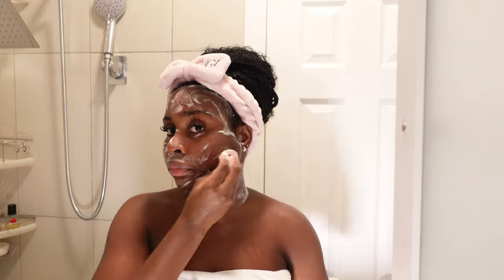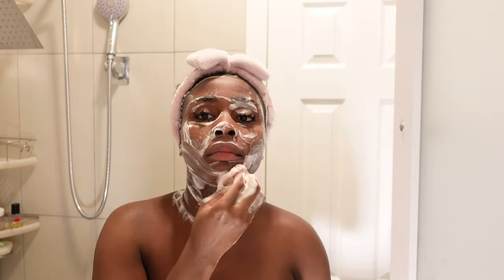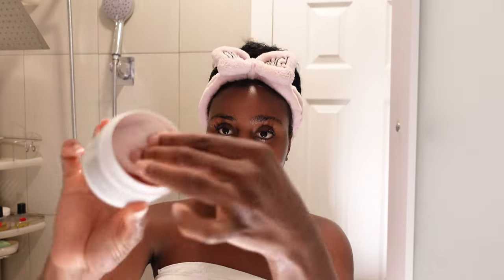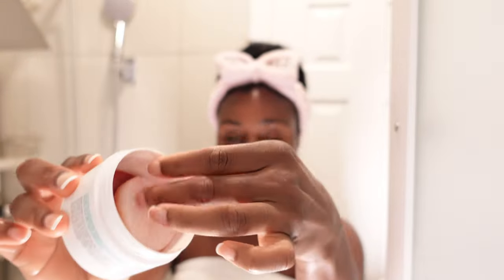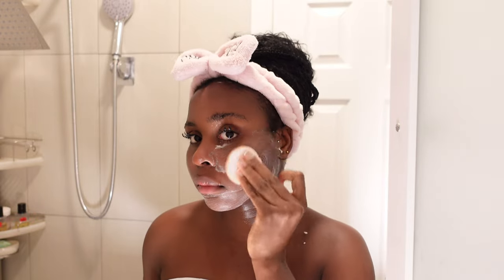I'm going to continue washing my face with the face sponge and my soap, running it through my neck as well, repeating the process until my face feels completely cleansed. Then I'm going to rinse it off. I like to double cleanse — double cleansing is the most important part of your skincare. The first cleanse is supposed to get rid of the dirt, and the second cleanse is supposed to help the product sit into your skin.